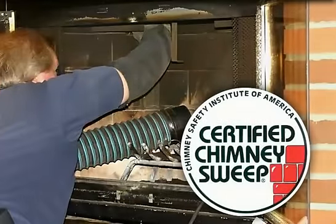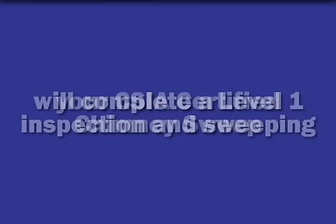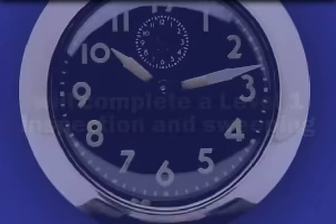Are you wondering about the possibility of a mess? When your chimney is swept by a CSIA-certified chimney sweep, you can expect that any dust, soot, or other particles that may present a health hazard are carefully contained. Dust is captured with a specialized vacuum.